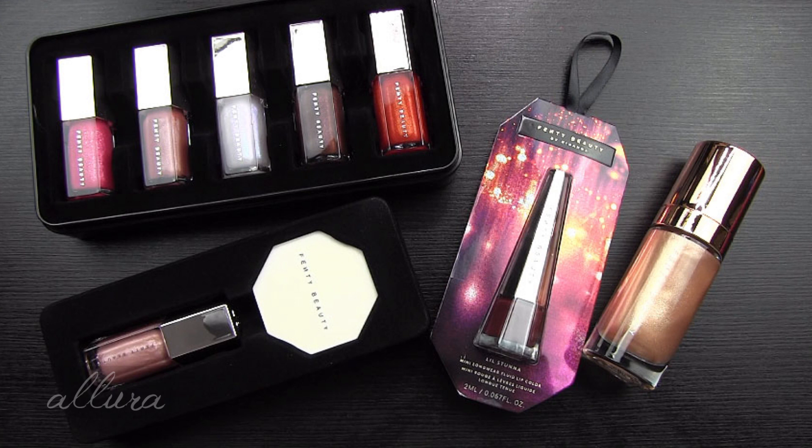Those are my thoughts on this year's Fenty Beauty Holiday Collection. Please share in the comments what you think — did you like this one better, did you like last year's better, and why? I hope this video is helpful to you if you're eyeing any of these things. As always, thank you so much for taking the time to watch, and I'll see you in the next one, which will be for Urban Decay's upcoming On the Run palettes — make sure you check that out. See you in the next video!